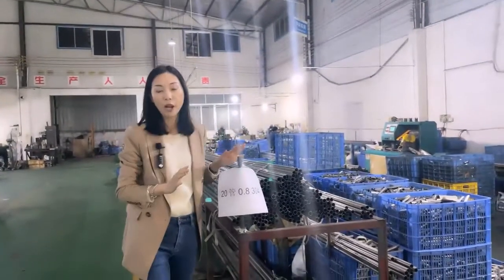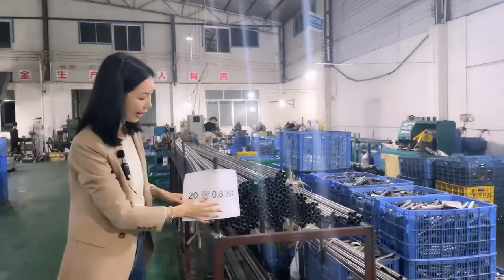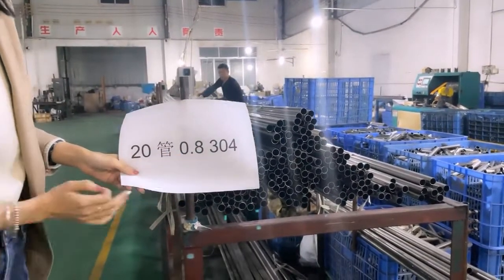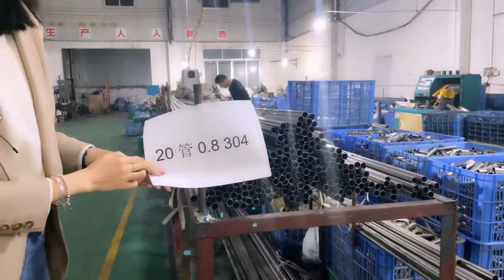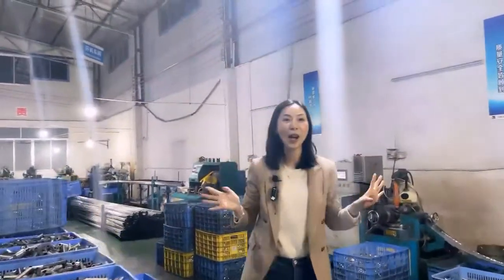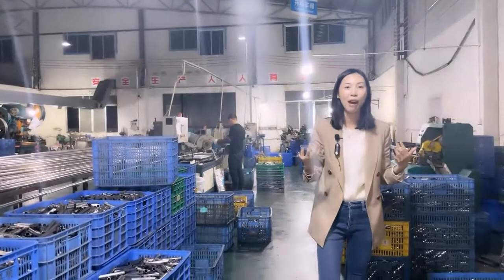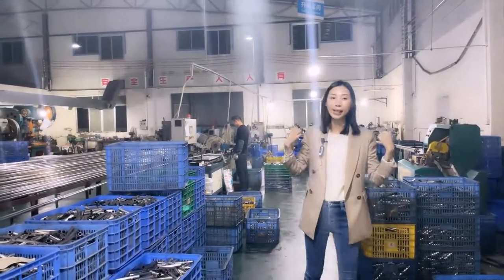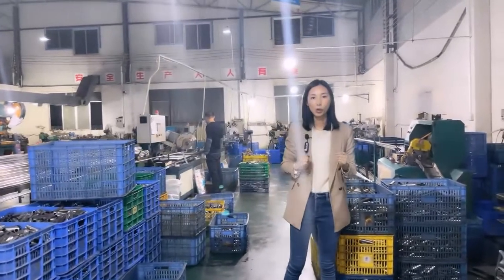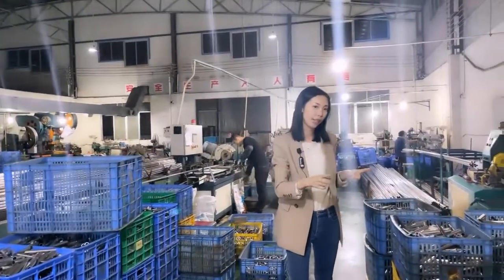When we get material from our suppliers, our workers separate them based on material grade, thickness and diameter. For example, this area is 304 material grade, 0.8mm thickness, and 20mm diameter. In the cutting area, we have seven automatic machines: two for cutting tubes into small pieces, and the other five for cutting small pieces at an angle. I will show you the difference between these two kinds of machines.